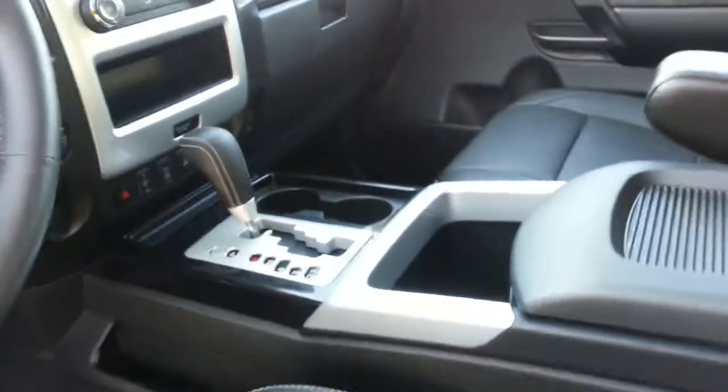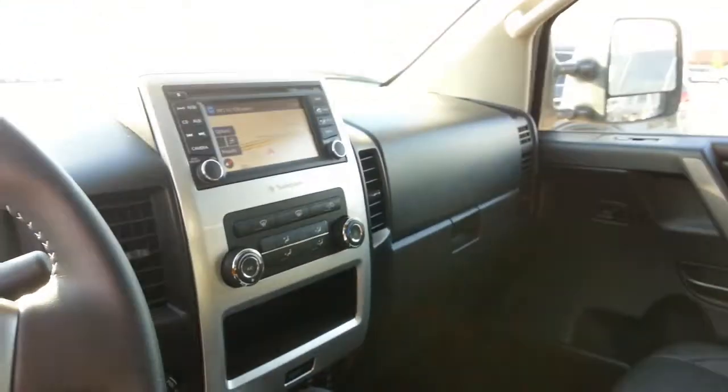The leather is just in perfect condition front and back, there's no problems with it at all — the interior is showroom.